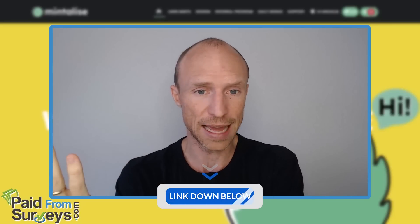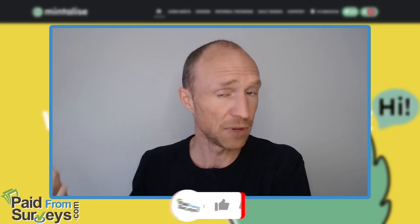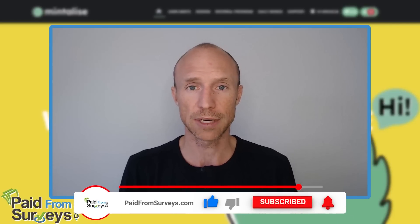I'll leave my invitation link below, so feel free to join through that if you decide to give it a go. I hope this video helped you and gave you some insights to find out if this is the right opportunity for you. If it did help, make sure to hit the like button, subscribe to my YouTube channel, and hit the notification bell so you won't miss out next time I release a video with tips and tricks about different ways to make money online.